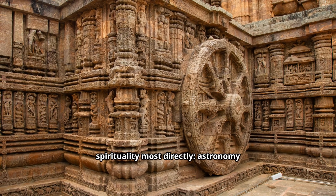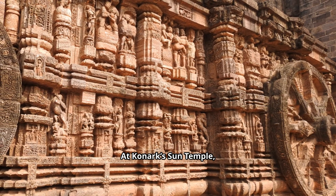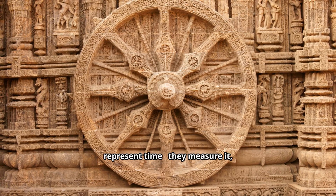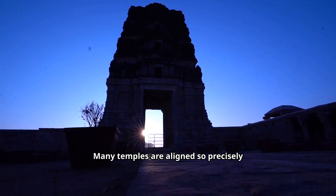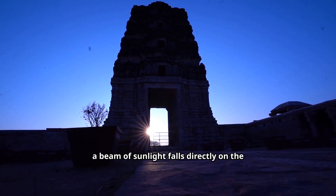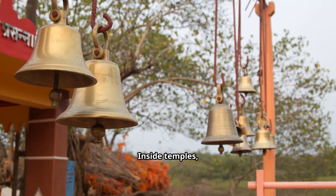But here's where science meets spirituality most directly: astronomy woven into architecture. At the Konark Sun Temple, the entire structure is a giant celestial clock. The wheels of the chariot not only represent time, they measure it, functioning as sundials that accurately track hours of the day. Many temples are aligned so precisely that twice a year, on solstices or equinoxes, a beam of sunlight falls directly on the deity's forehead — a cosmic reminder of unity between Earth and sky.